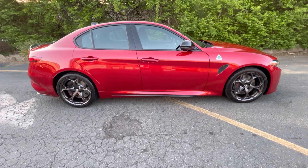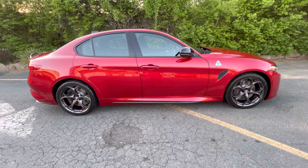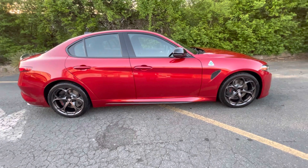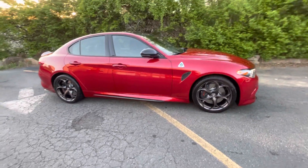Today we have a 2023 Alfa Romeo Giulia — this is the Quadrifoglio version. It comes with a 2.9-liter V6 twin-turbo engine that pumps out 505 horsepower.